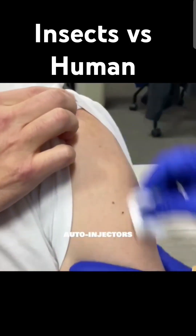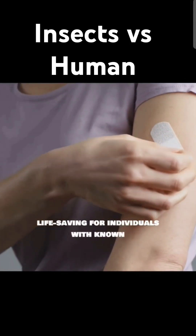Epinephrine auto-injectors, or EpiPens, can be life-saving for individuals with known allergies.